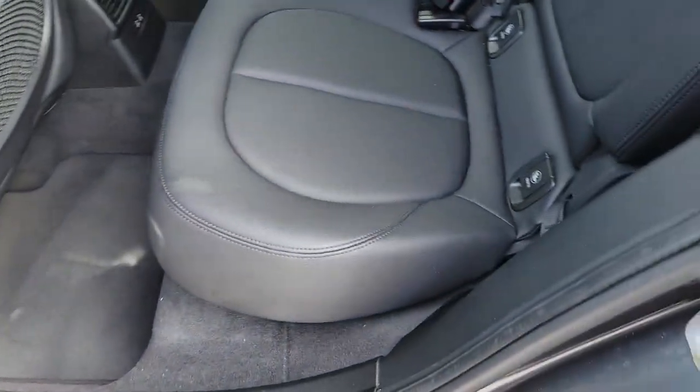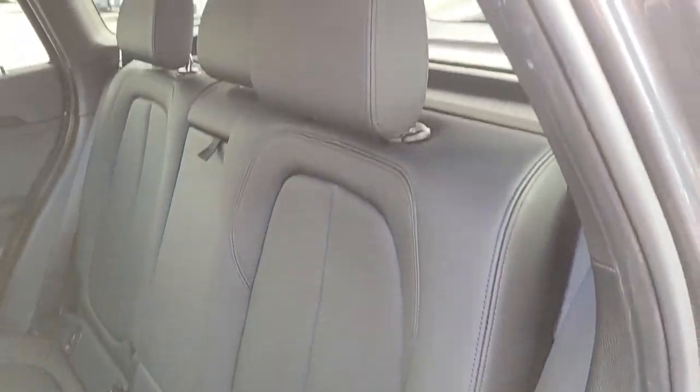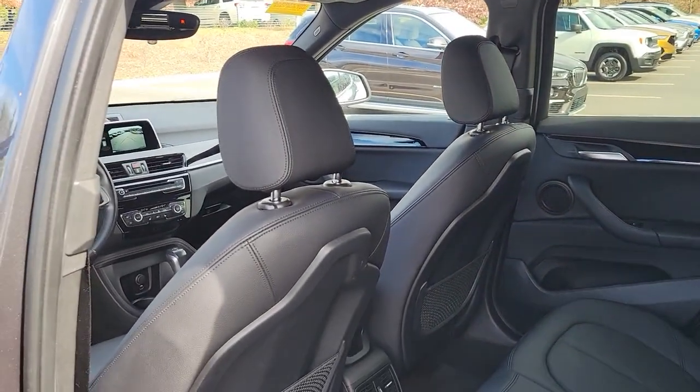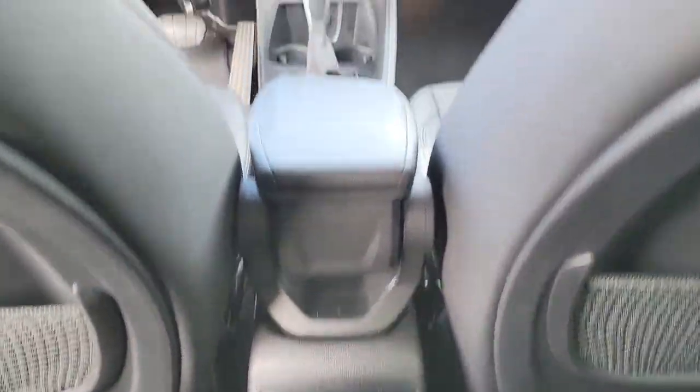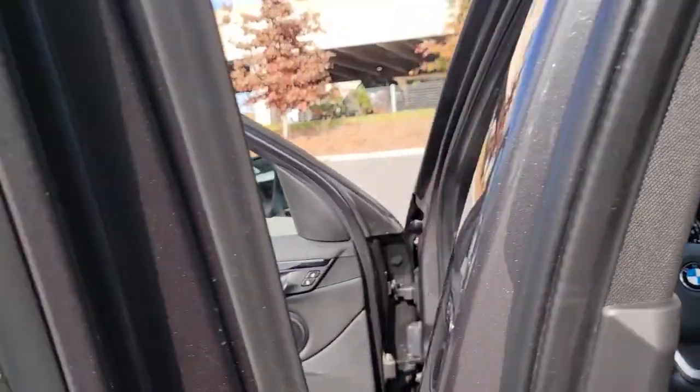These are just some of the great options this vehicle comes with: all-wheel drive, navigation system, keyless entry, backup camera, power lift gate, lane keeping assist, keyless start, power passenger seat, heated mirrors, and fog lamps.